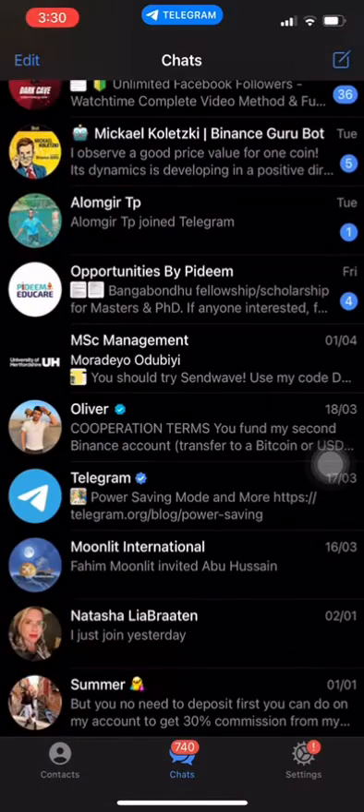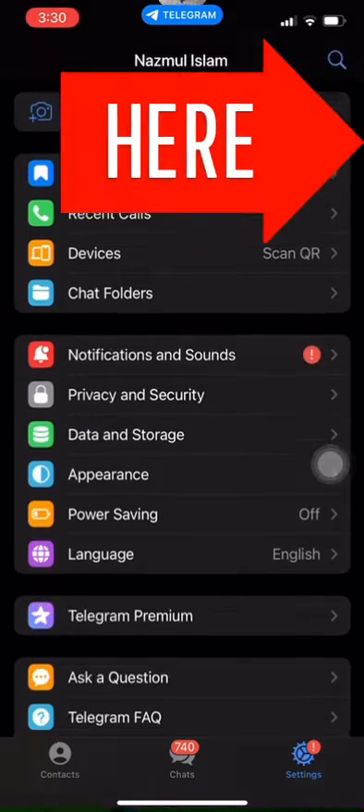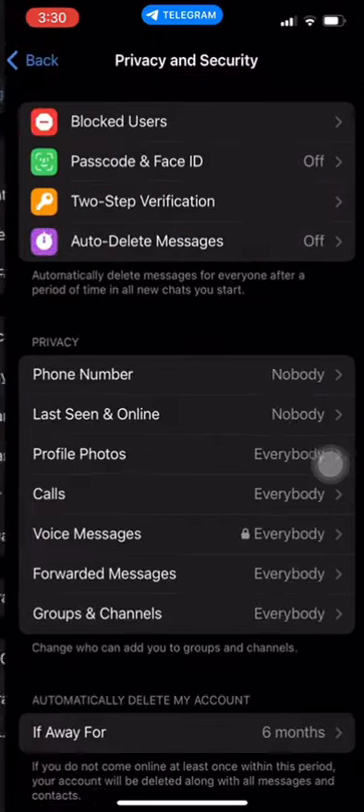To hide your phone number on Telegram: Open Telegram and go to the Settings menu. Tap on Privacy and Security. Scroll down until you find the section labeled Phone Number.